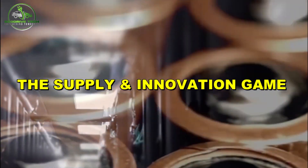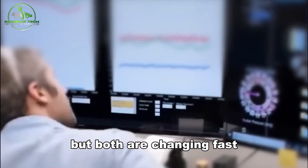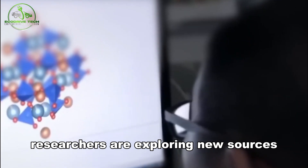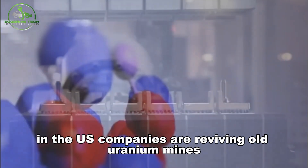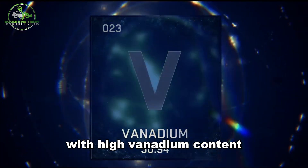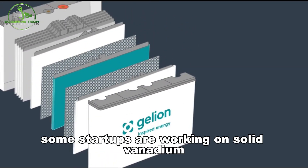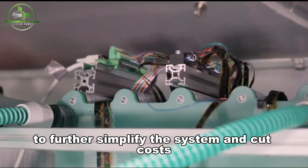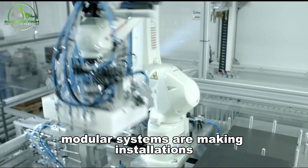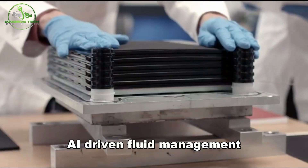What's holding VRFBs back? Two things: vanadium supply and manufacturing scale. But both are changing fast. On the supply side, researchers are exploring new sources — oil ash, mine tailings, and even seawater. In the US, companies are reviving old uranium mines with high vanadium content. Recycling programs are also ramping up. Some startups are working on solid vanadium electrolytes or hybrid chemistries to further simplify the system and cut costs. On the manufacturing side, modular systems are making installations faster and cheaper.